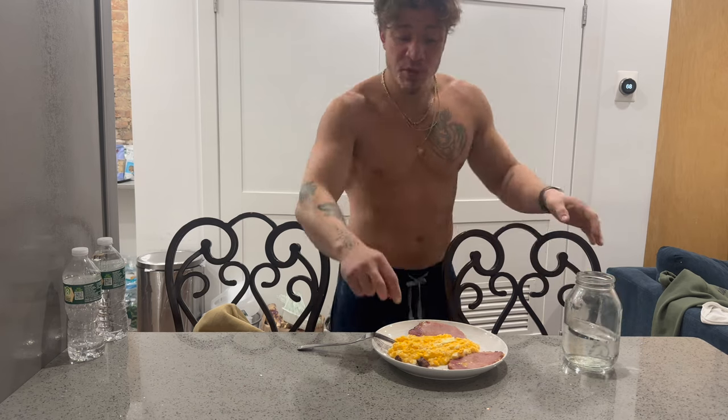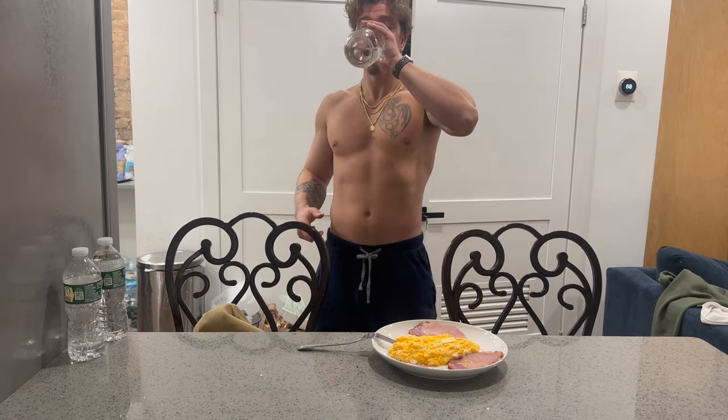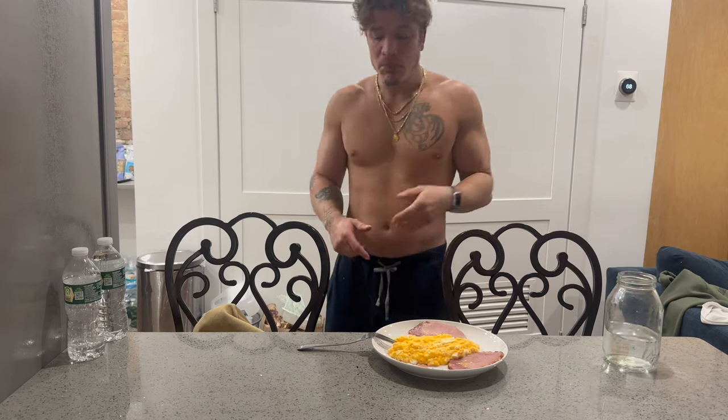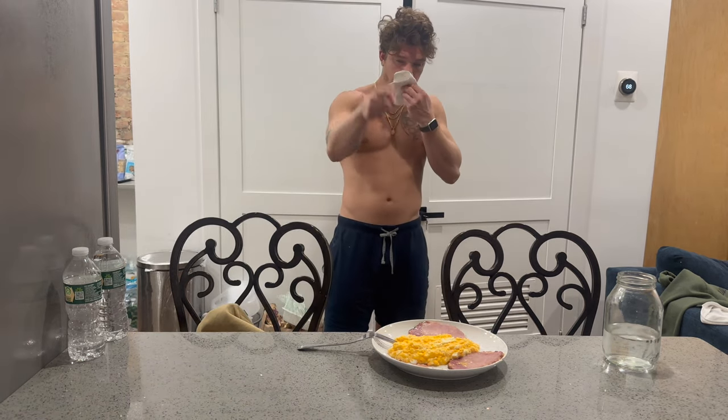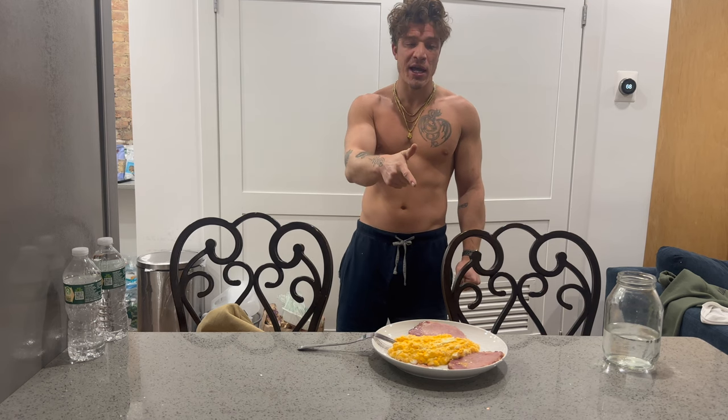I never said liver is my favorite tasting food — it never really tastes that good. But you can get used to it. The body literally starts to crave it. It was about an ounce of beef liver, seared one to one and a half minutes total. So: four eggs, 110 grams of cottage cheese, two slices of Canadian bacon — 52 grams of protein in this meal, probably less than 600 total calories.